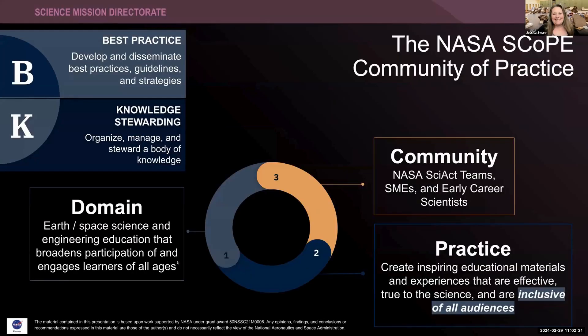A quick reminder about what SCOPE is. We are, in fact, a community of practice. Communities of practice are defined by the community, by the domain they work in, and what is their practice. Our community is you — subject matter experts, early career scientists, and NASA Science Activation teams. Our domain is Earth and Space Sciences and Engineering Education. Our goal is to broaden participation of NASA science to engage learners of all ages. Our practice together is to create inspiring educational materials and experiences that are both effective, true to the science, and inclusive for all audiences.